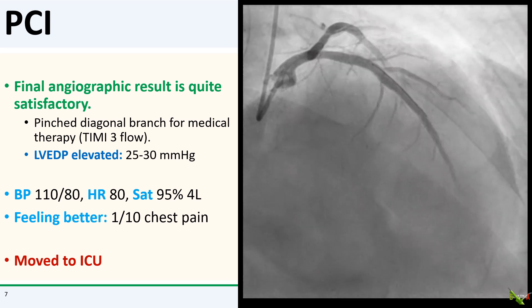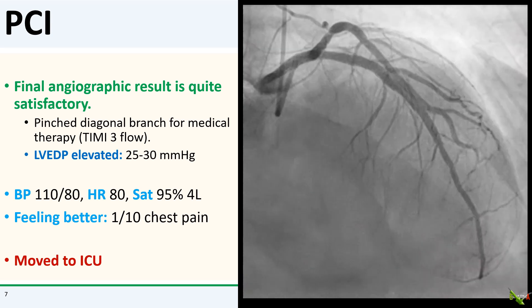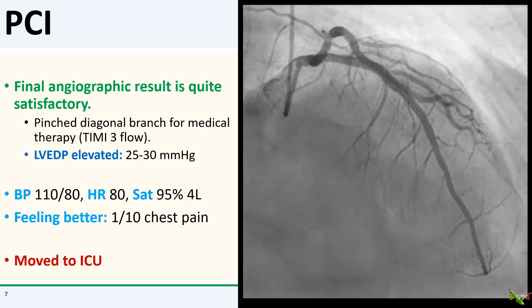I then did IVUS which showed good stent apposition and expansion and there was no obvious stent edge dissection. Here is the final angiographic result, which I thought was quite nice. The diagonal was a bit pinched but there was TIMI-3 flow so I decided to leave it alone.